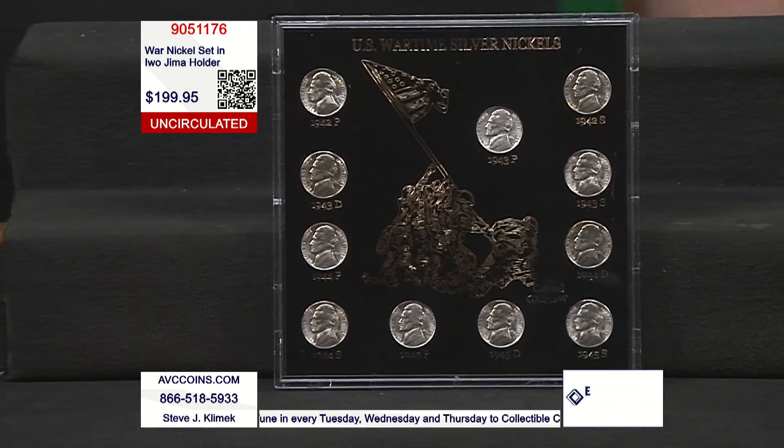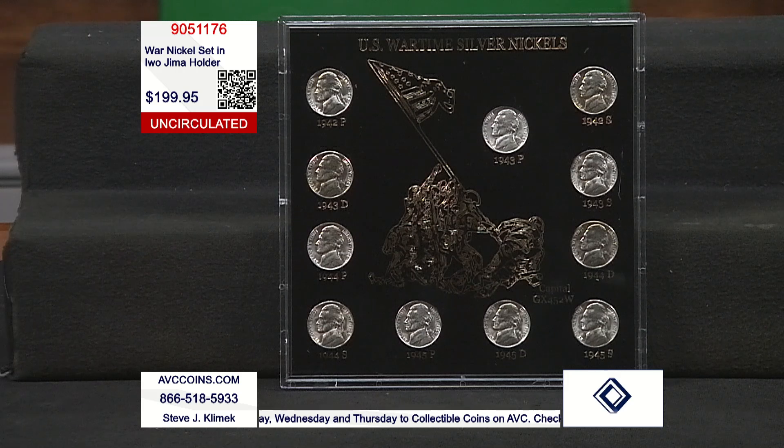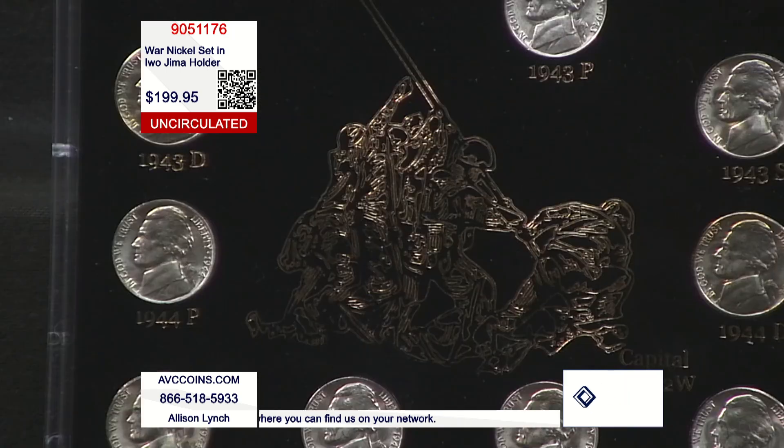The nickel has gone through different designs — from the Shield to the Liberty to the Buffalo to the current Jefferson. The Jefferson was introduced in 1938 and it's still the nickel we see today, even though it's a different view now — he's facing right at us. They changed that design in 2006.